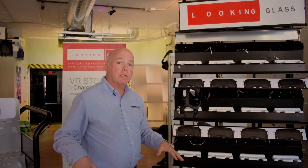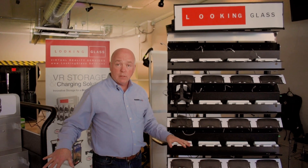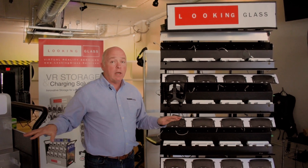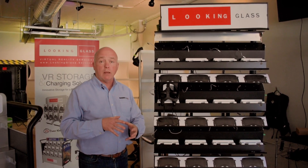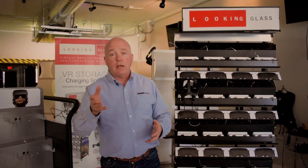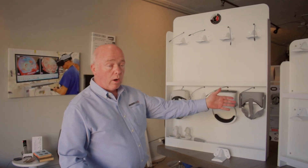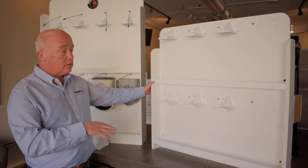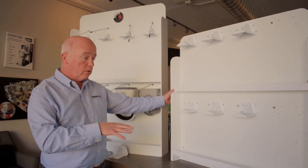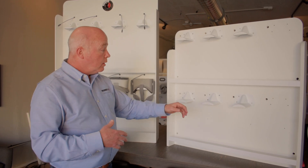We prototyped the first two products but realized that designing them this way would be very expensive to ship, and we couldn't hit a critical mass of production to bring the price down to a market-ready level. When the pandemic hit, we decided to prototype the last one — the VR Powerwall. This is prototype one, designed back in March and delivered around October of last year.